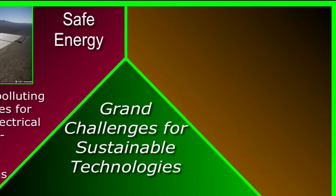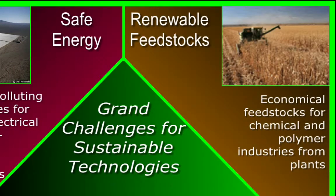The second grand challenge area is renewable feedstocks. Feedstocks for the chemical industry come, in the first instance, from oil, coal and natural gas. The idea is that we're going to be getting more of these feedstocks over time from recently dead rather than fossilised plant matter. There are many impressive accomplishments in this area in just the last decade and we will no doubt see it grow rapidly.